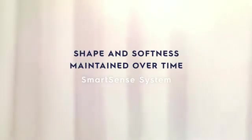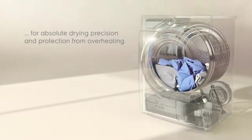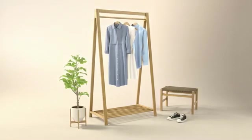The Precise SmartSense System detects the humidity of your load for absolute drying precision and protection from overheating. This ensures that shape and softness are maintained over time.